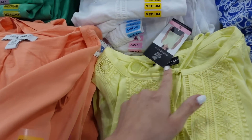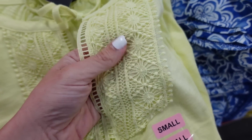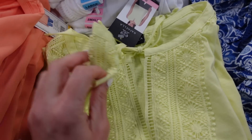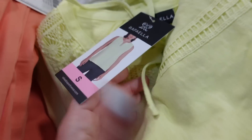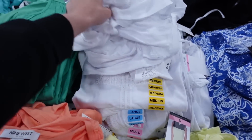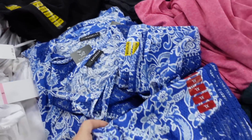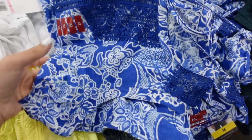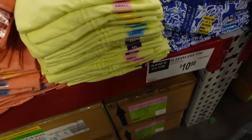Crochet top from Rafella — it has a higher neckline with a v and crochet detailing at the top. In yellow, it also comes in white, black, and a blue print. They're $10.98.